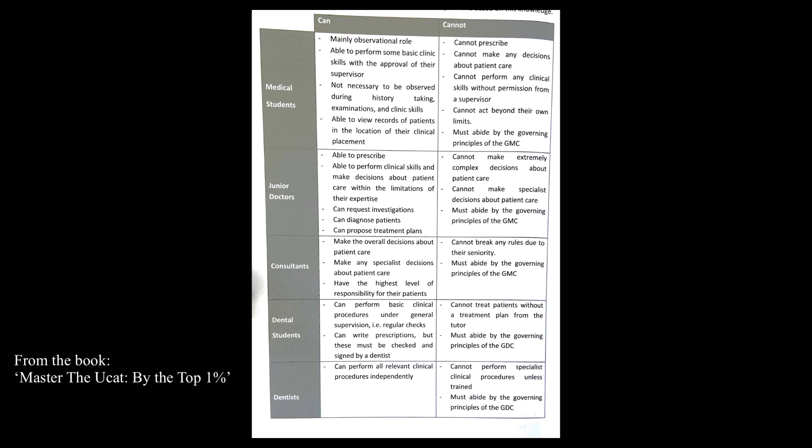Junior doctors can prescribe, perform clinical skills, make decisions about patients, request investigations, and propose treatment plans. Consultants have the responsibility to make overall decisions for the patient's care and can also make specialist decisions — they have the highest level of responsibility. I'd recommend looking into this further yourself. There's a table on screen that summarises all of this well. Just having that awareness makes answering the questions much easier, because when you know exactly what each person's role and expectation is, it's easier to assess whether actions are appropriate or inappropriate.